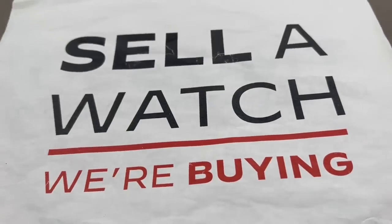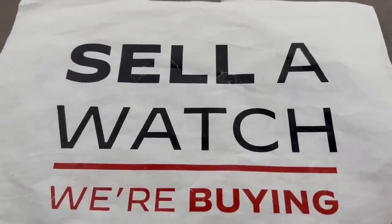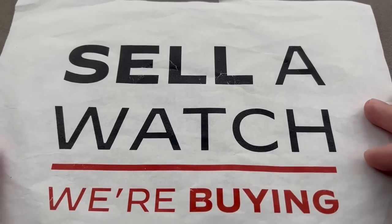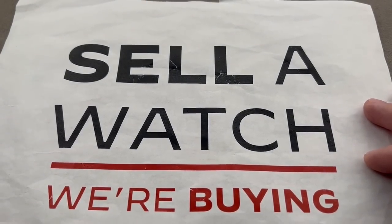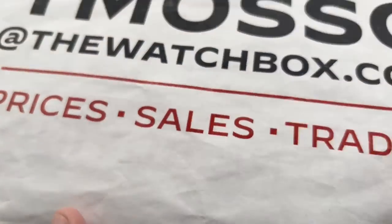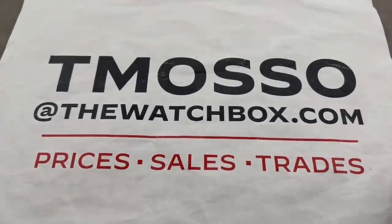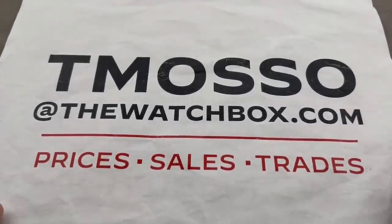We buy what we sell. We sell what we buy. We are always looking to build inventory. Sell us a watch, trade us a watch, in fact sell us an entire collection. We pay cash, we pay fast, we make the process easy, we guide you through it. No upper limit on value paid — we will buy your entire collection of vintage Patek Philippe. To buy, trade, or sell: tmaso at thewatchbox.com.